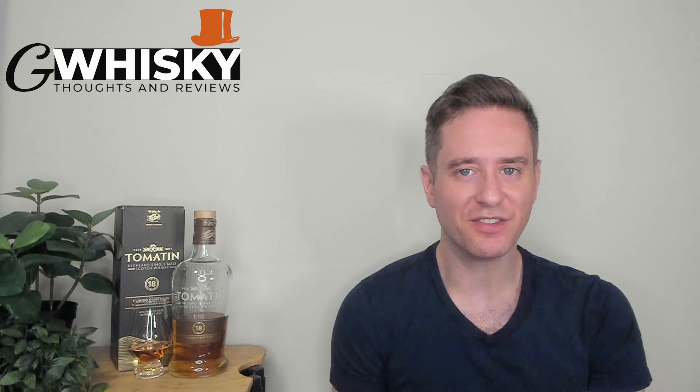What's up, guys? Welcome to GWhiskey. My name is Jeff. This is the channel where I offer my thoughts and opinions on a specific whiskey, and if you stick around at the end, I'll be giving it a score as well. If that sounds interesting, hit subscribe down below. And with that out of the way, let's jump into our review.